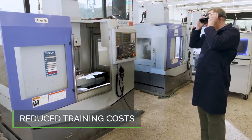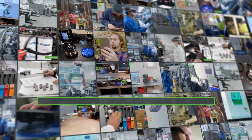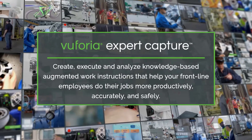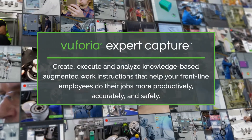Reduced training costs come from better methods that are easier to update while reducing the burden on valued experts. Vuforia Expert Capture: create, execute, and analyze knowledge-based augmented work instructions that help your frontline employees do their jobs more productively, accurately, and safely.